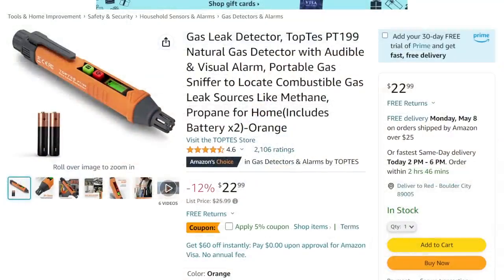This week's sponsor is Top Test. We got a couple of deals from them. First off, we got the Top Test PT-199 — this is the gas detector. If you've been around the channel, you've seen this before. We got a deal on it again: $22.99, with a 5% off coupon and a 10% off coupon that should stack on top of that. If you're doing anything with propane, methane, any kind of combustible gas, just be safe. One of the guys commented — he's a professional gas installer — I was making jokes about the soap method, and he said they do both. They use the soap method and one of these, because better safe than sorry.